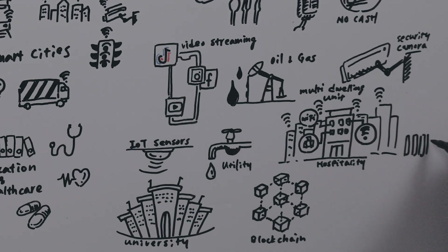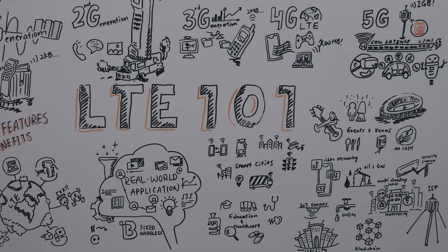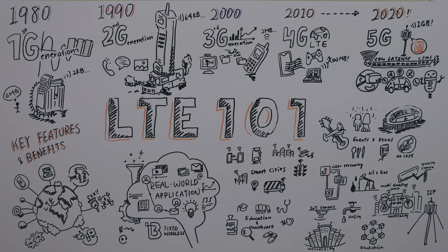And lastly, certainly not least, we've got internet providers who are able to connect communities, residents, and all sorts of folks. It doesn't matter where they're located — rural or city — they're able to connect them through fixed wireless technologies.